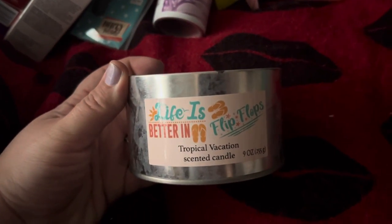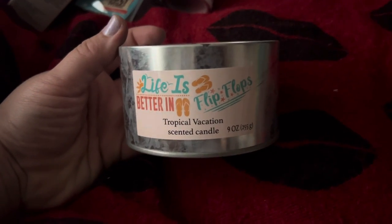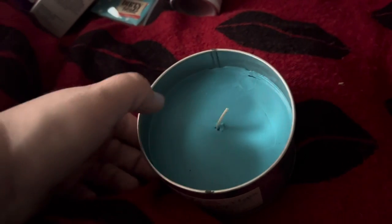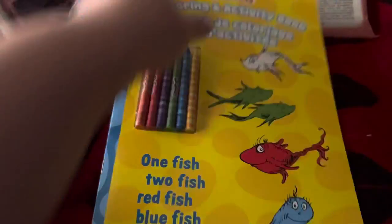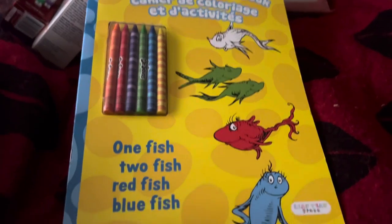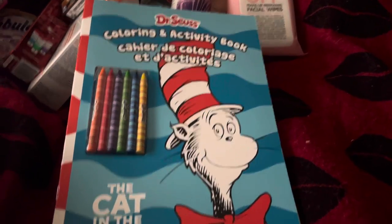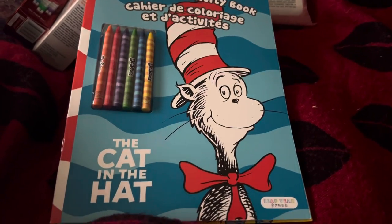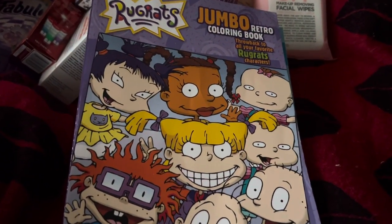I found this candle that says 'Life is Better in Flip Flops' — tropical vacation scented candle, and it's nine ounces. It doesn't have a really strong scent to it, but when it's lit I'm not sure if it will or not. I also got a couple of coloring books: I got the Dr. Seuss coloring activity book with crayons, and then the Dr. Seuss Cat in the Hat with crayons.